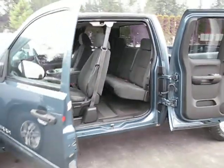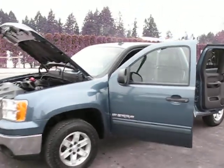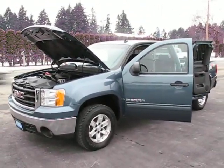You can view it at Kohlenberg Motors at 3537 Cowichan Lake Road in Duncan.